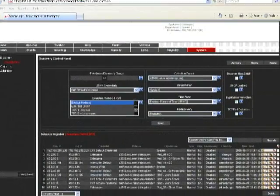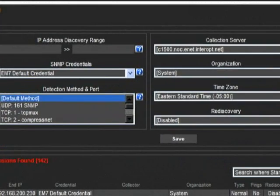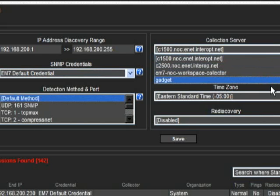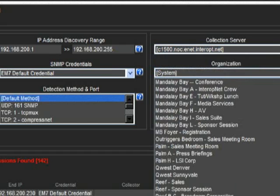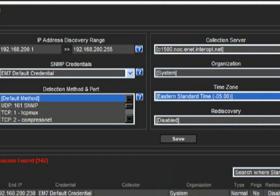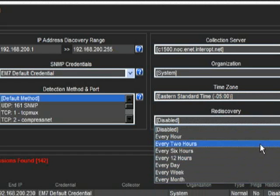Of all the features included in the ScienceLogic package, the one we have to start with — because it is perhaps the most useful feature in the EM7 — is the auto-discovery feature. After setting the range of IP addresses for which the EM7 is responsible, the software will aggressively find all of the devices that might be connected to the network. It can discover printers, switches, auxiliary power units, consoles, servers, and the like. Most high-end management solutions provide a similar function, but unlike many of those that can find only a network device fitting a very narrow band of hardware and software configuration...